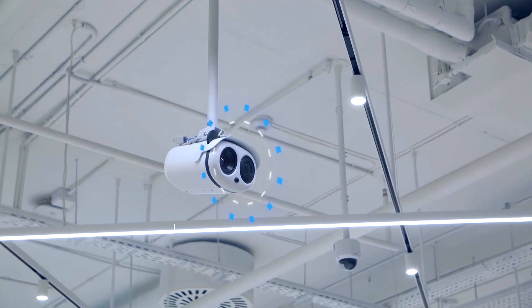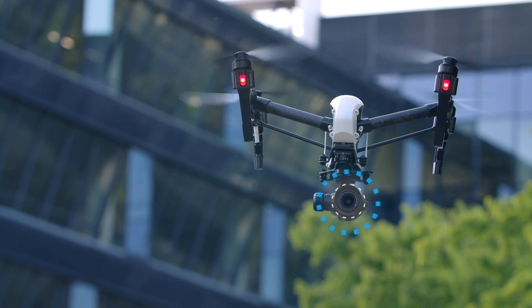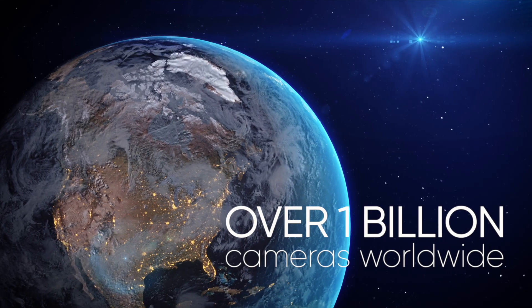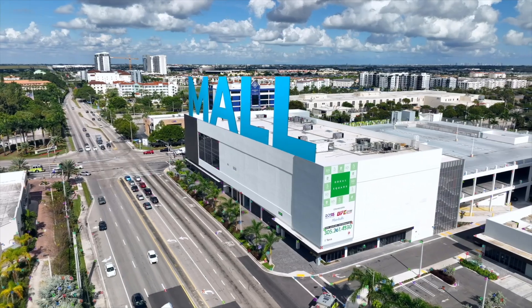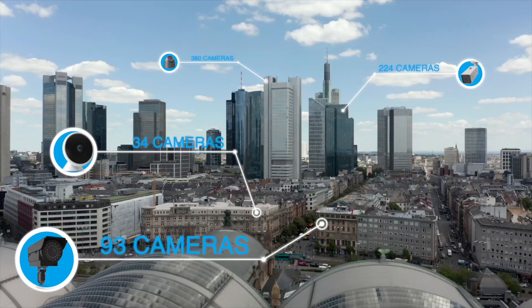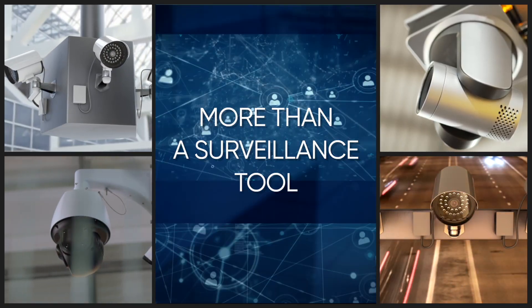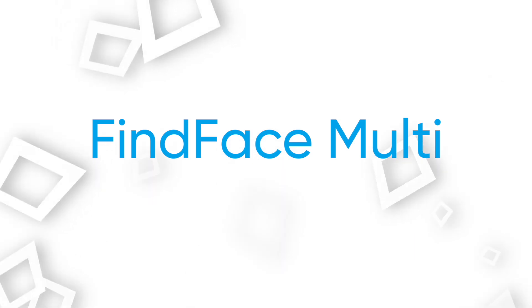This is your camera. Millions of cameras are deployed worldwide at malls, office buildings, factories, schools, and virtually all public places. Each of these cameras can be much more than just a surveillance tool with our cutting-edge product, FineFace Multi.